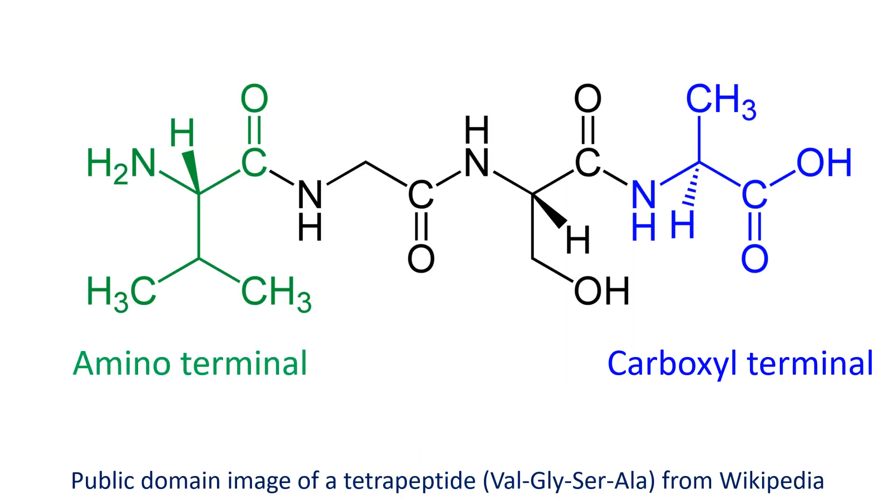Natriuretic means increasing the excretion of sodium in urine. It also increases the urine output. ANP is atrial natriuretic peptide, secreted from the upper chambers of the heart. BNP was initially identified in the brain of pigs, and hence the name.